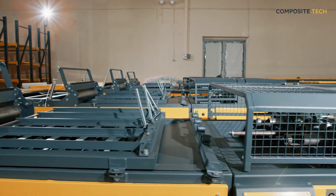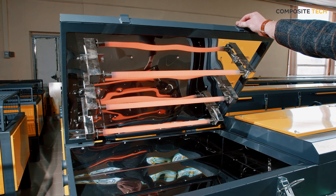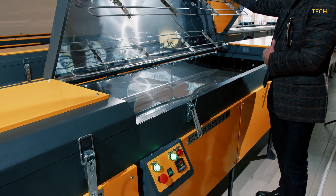Whether you're looking for equipment to manufacture composite rebar or mesh, or you need specialized equipment to produce bent elements, Composite Tech has got you covered.